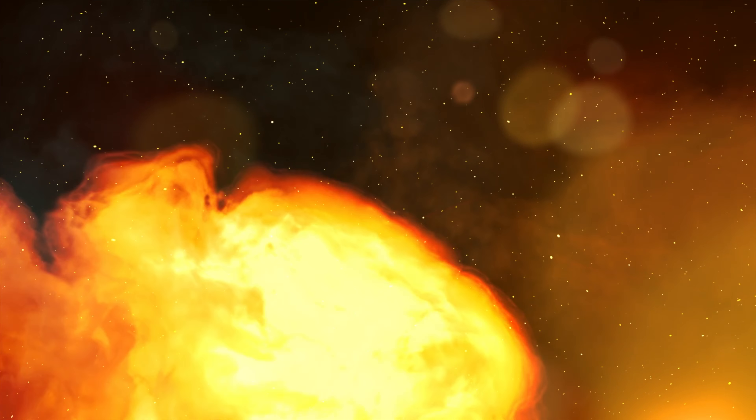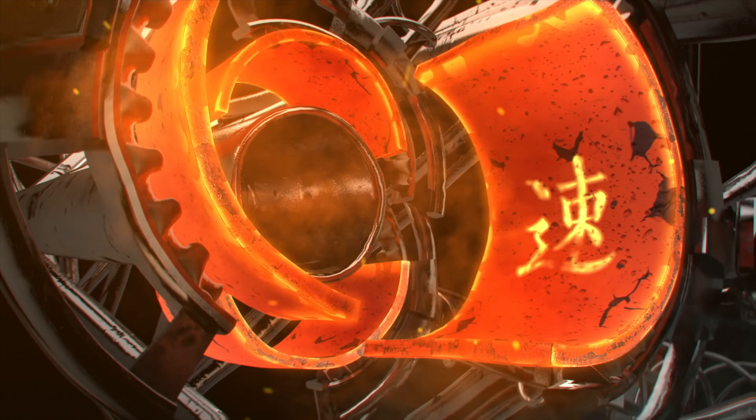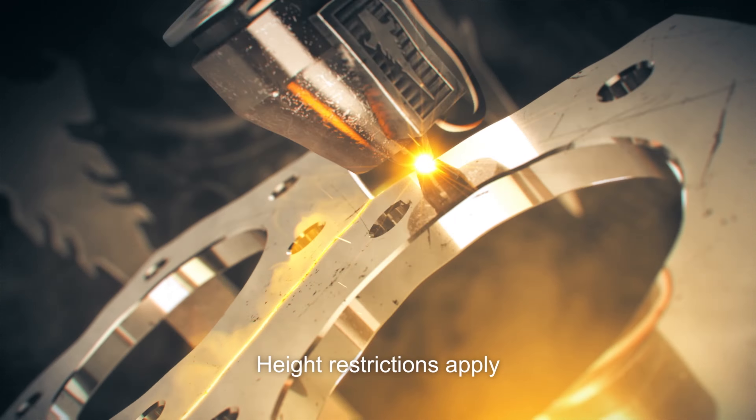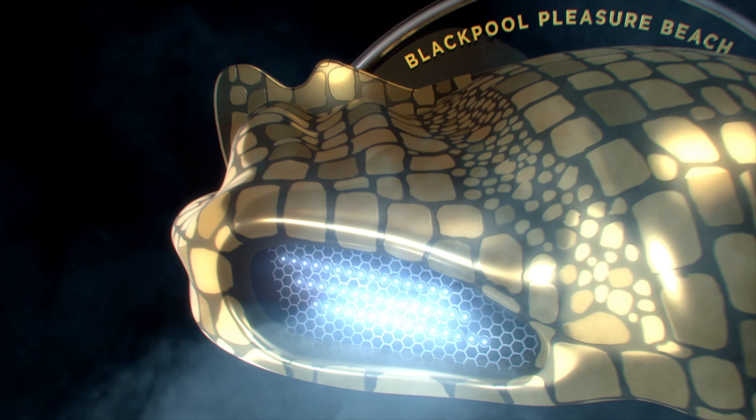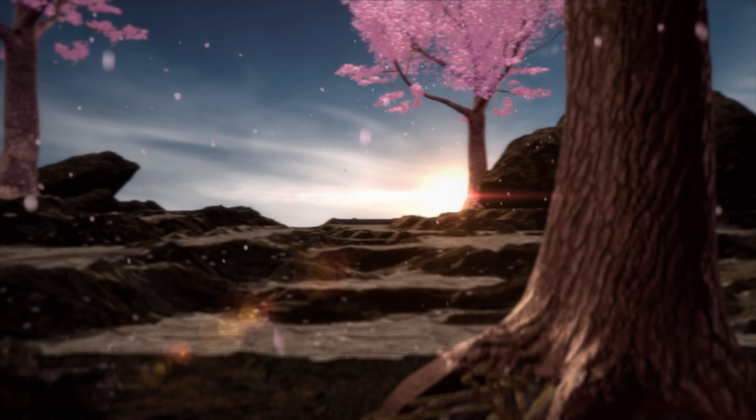From small beginnings come great things. From the fusion of metal and mind, precision is perfected. Something truly unique is coming. Woven into the fabric of the earth.